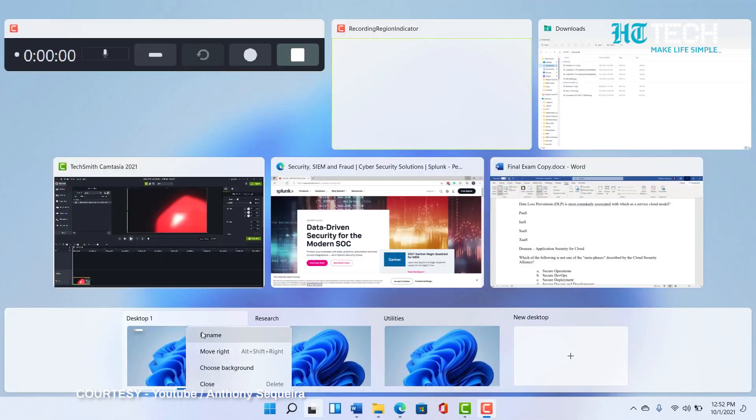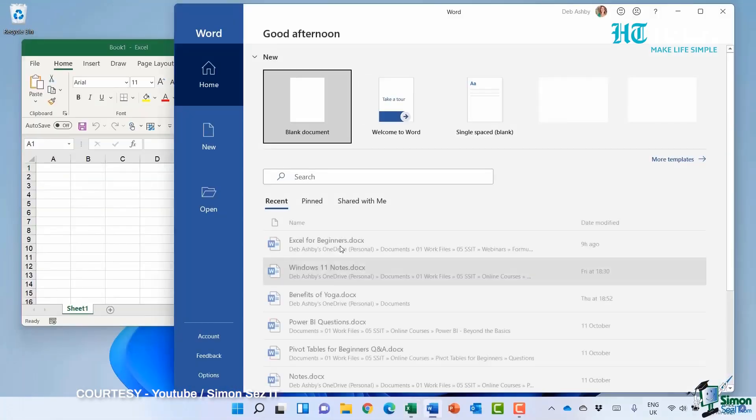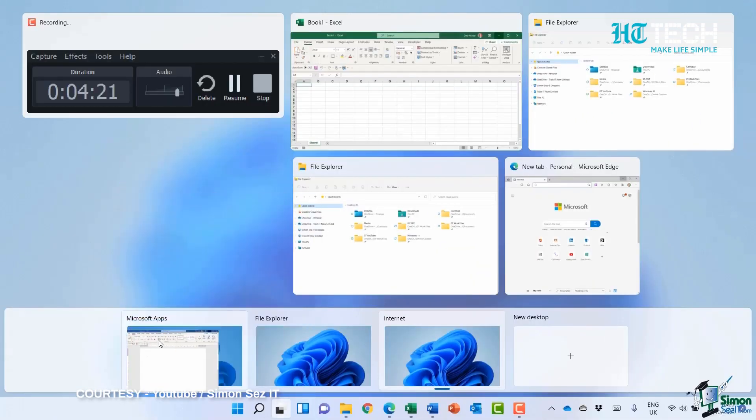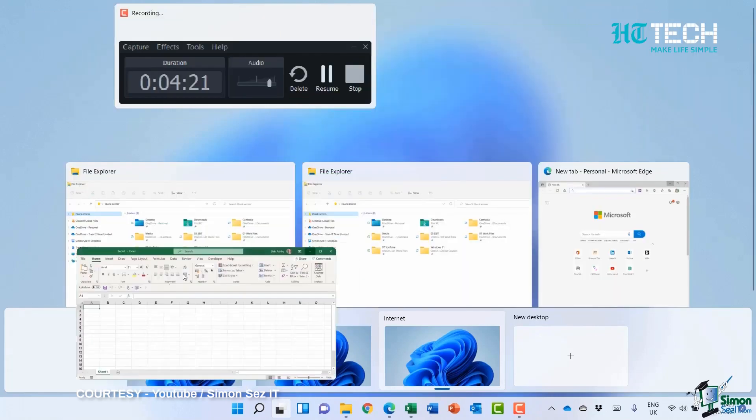Different desktops! Yes guys, you heard that right — you will now never get tired of seeing the same desktop on Windows 11. Imagine you require a distinct desktop wallpaper, files, and icons for use in offices compared to those that you use at home. Why use various laptops or systems when Windows 11 can accomplish this? Desktops can be tailored for use in various locations and for a variety of purposes.